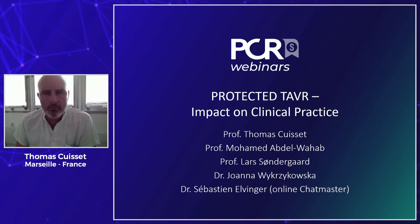Dear colleagues, welcome to this PCR webinar sponsored by Boston Scientific, entitled 'PROTECT TAVR – Impact on Clinical Practice.' We recently had the results of this very important study assessing the benefit of cerebral embolic protection during TAVI procedures. My name is Thomas Cuiset, working in Marseille, France, and I'm very happy to have a great team with me today: Mohamed Abdelouad from Germany, Lars Sundergaard from Denmark, and Joana Vikrykowska from the Netherlands.